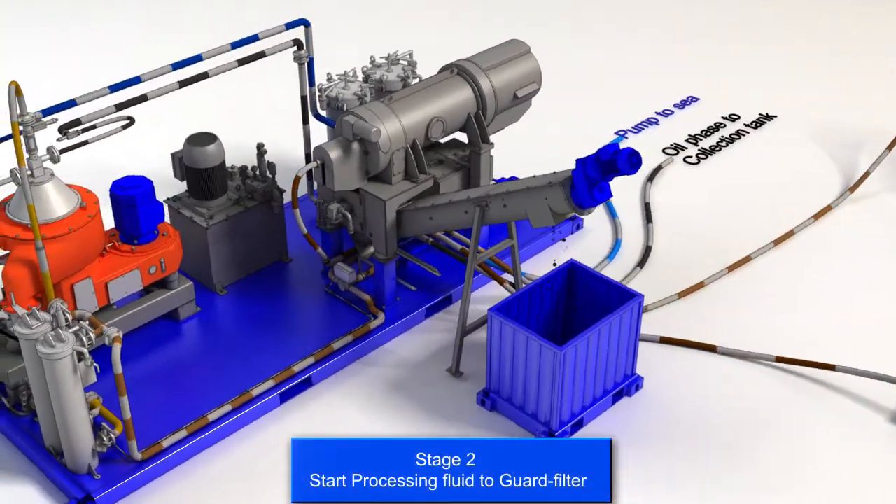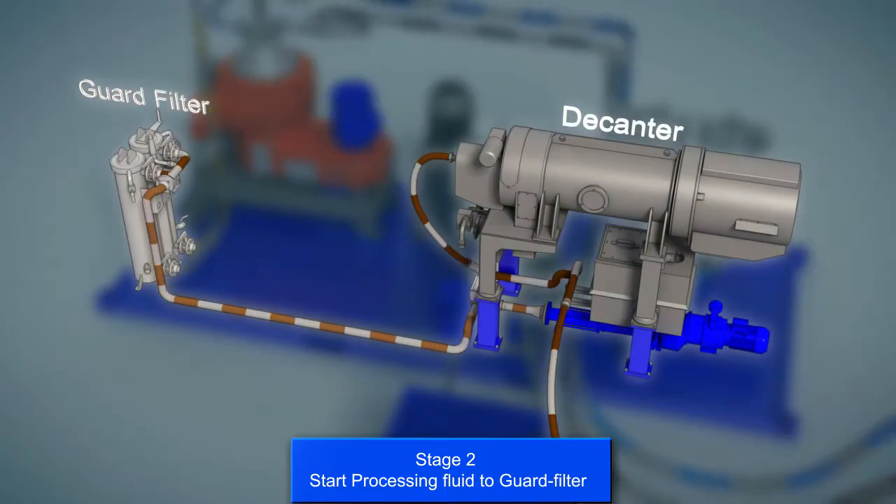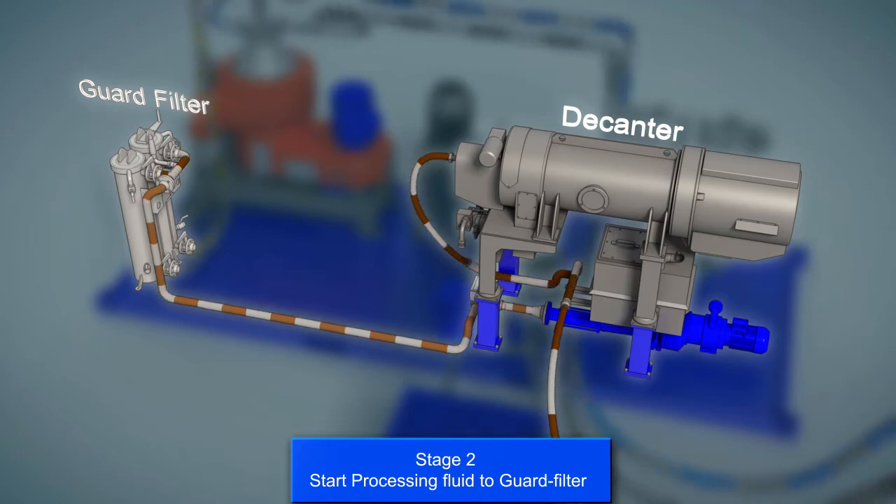The fluids are then pumped from the effluent tank through the guard filtration stage. This stage is simply to protect the disk stack separator from large particles entering the system.